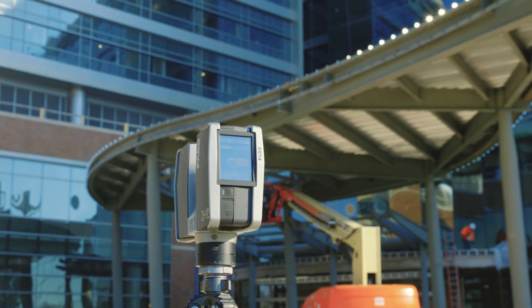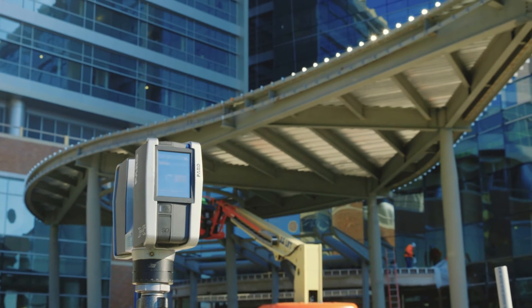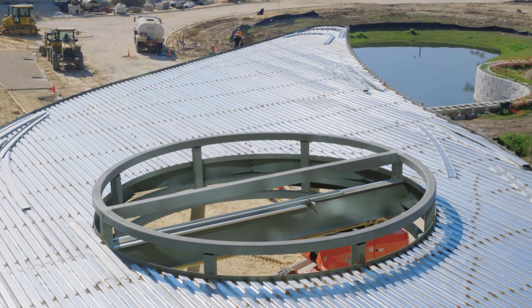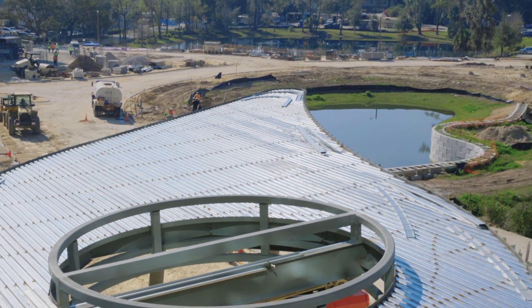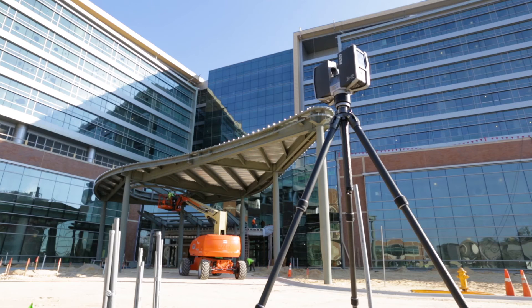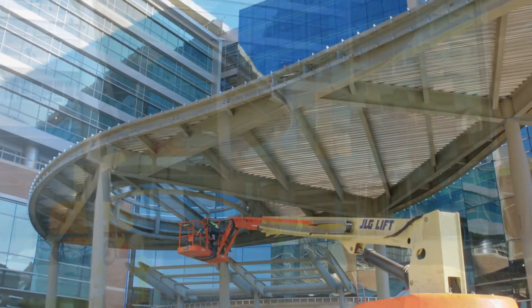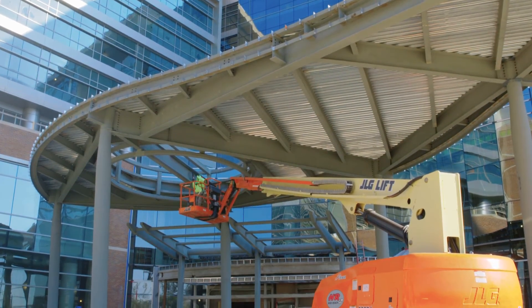Quite honestly, this machine paid for itself within a year for us, because we do a lot of high-profile, iconic architectural work. Looking at this canopy, this is kind of our bread and butter. We don't do a lot of cookie-cutter square boxes, which any company can do. We pride ourselves on taking on the more challenging work.